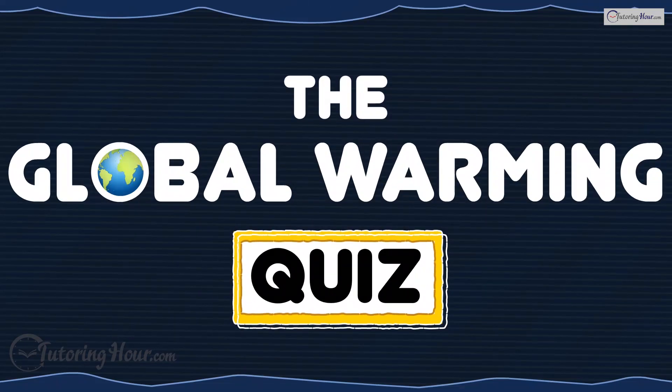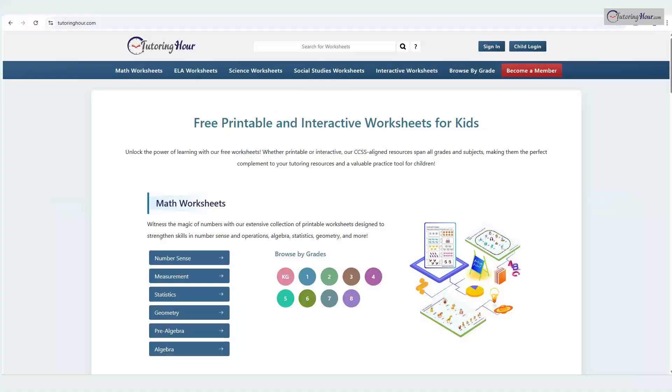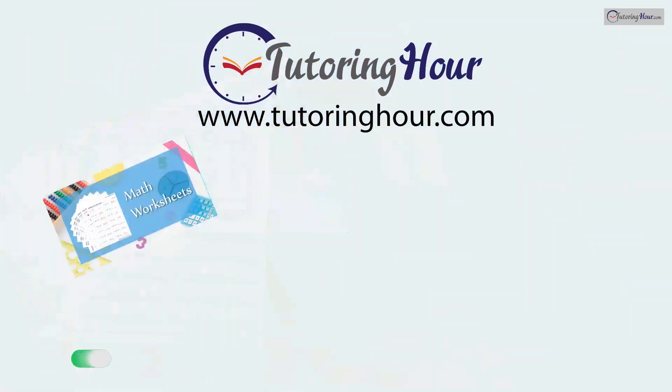The Global Warming Quiz. Hello, Earth Defenders. Before we dive into our Global Warming Quiz, let's explore the printable and interactive worksheets on Tutoring Hour. Visit tutoringhour.com for your daily dose of practice.